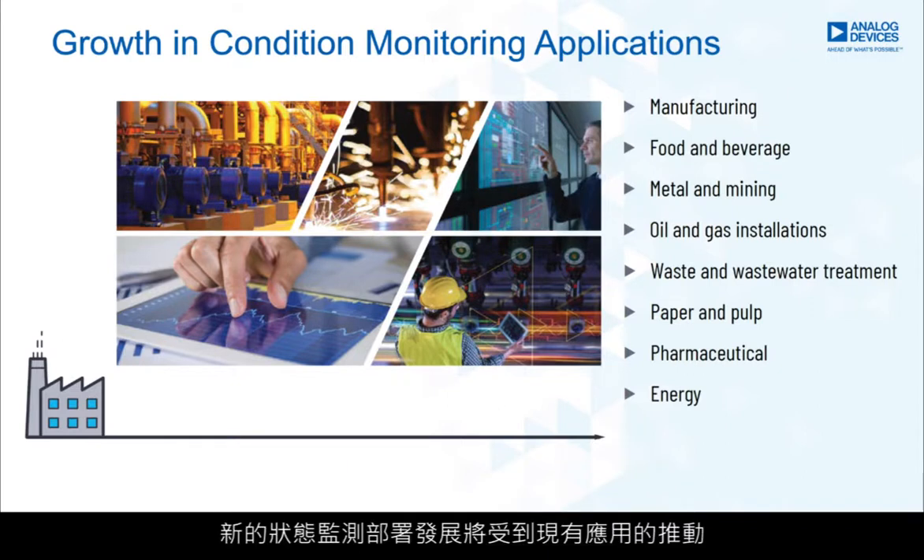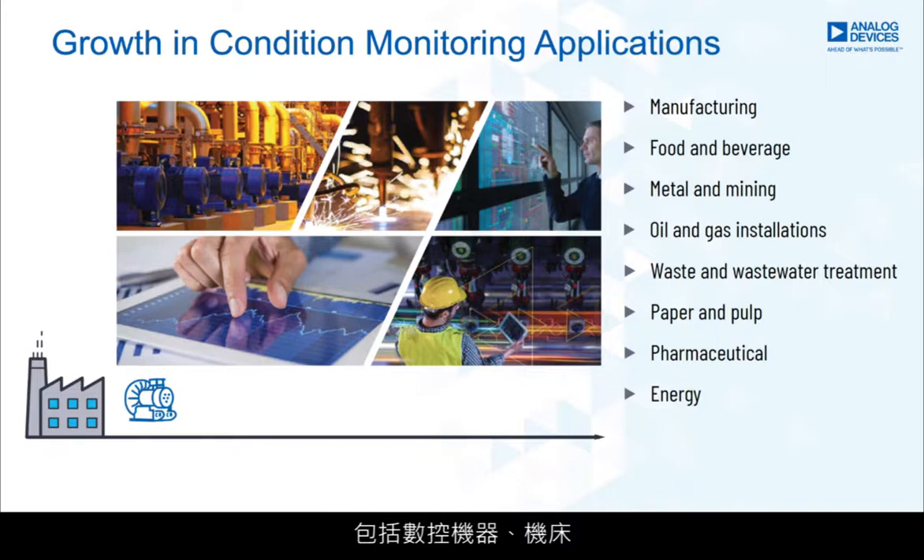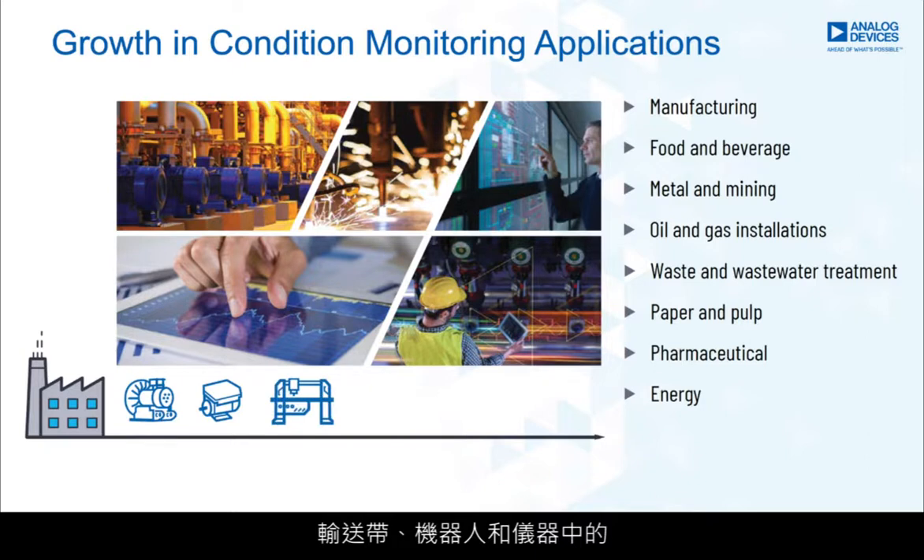Growth in new condition monitoring deployments will be driven by existing applications, including pumps, compressors, fans and new applications in CNC machines, machine tools, conveyor belts, robotics and instruments.